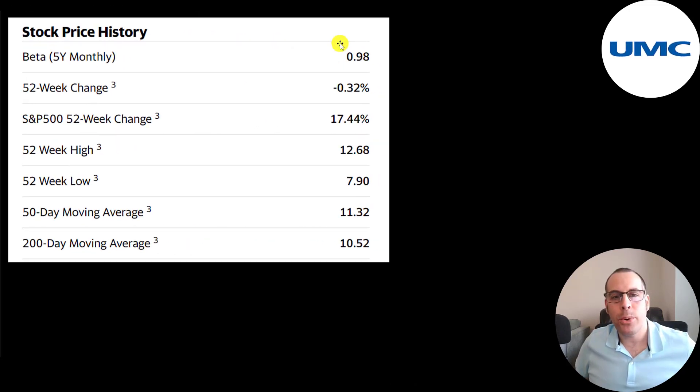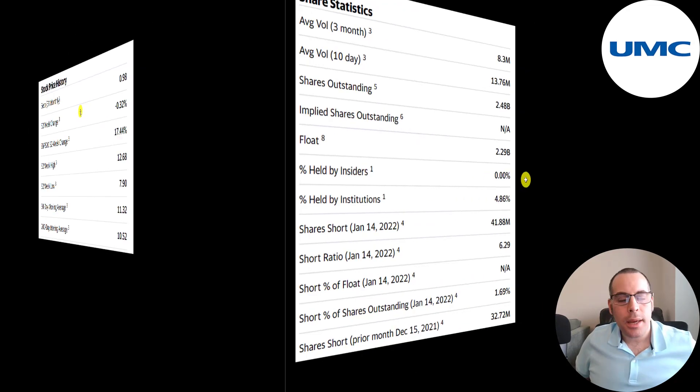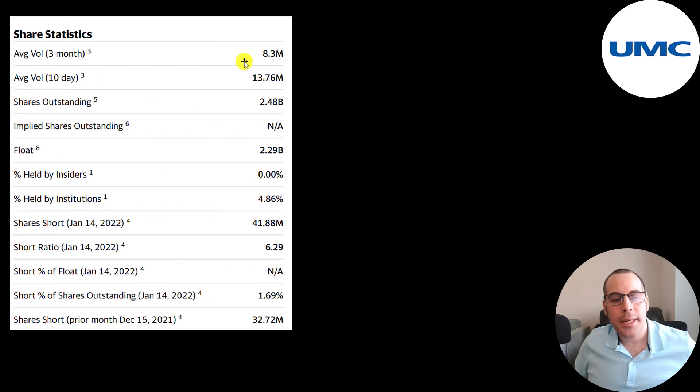They have a beta of 0.98, so the stock moves with the market. It's pretty much flat the past 52 weeks, but if you add in the dividend it's gone up. While the S&P is up 17%, the 52-week low is $8 and the high is $12.68. The stock is on a decline, trading well below its 50-day and 200-day moving average. So it looks like it's a great time to buy it, and this is a really popular stock with nearly 14 million shares traded each day.